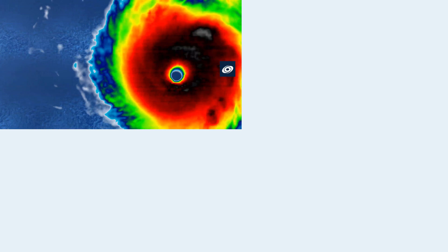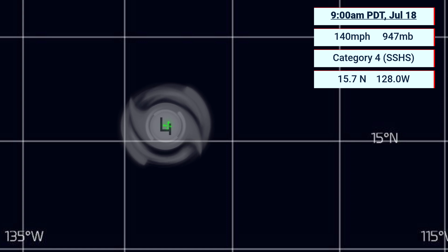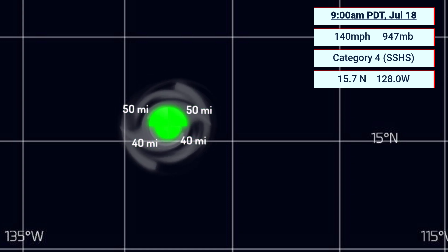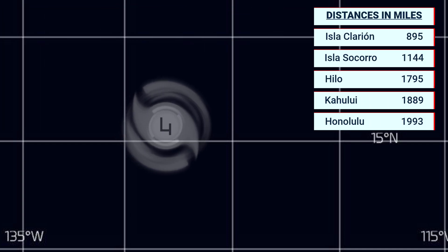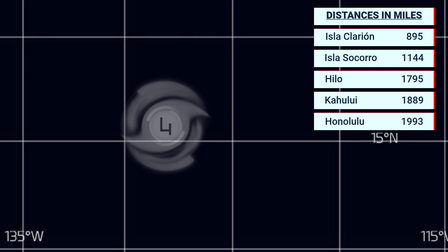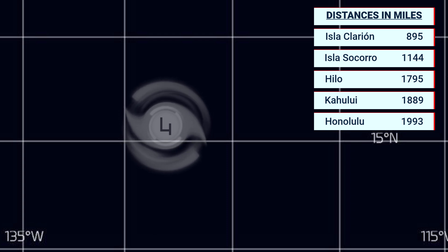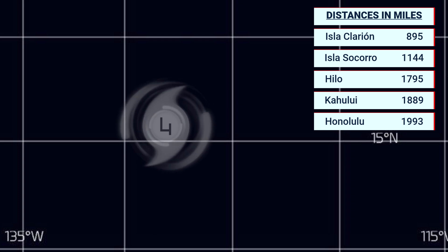West-northwest is the general motion at 10 miles per hour currently. The wind field is slightly larger than yesterday, with a 50 nautical mile radius towards the northwest and northeast. Right now it's way out at sea — 895 miles from Isla Clarion, 1,144 from Sorocoro, 1,795 from Hilo Hawaii, 1,889 from Kahului, and 1,993 from Honolulu — so very far away from any significant land mass.